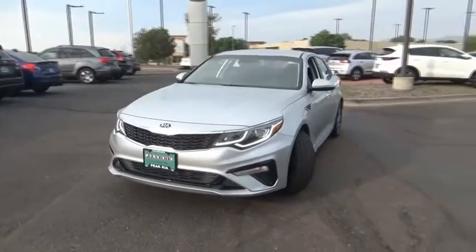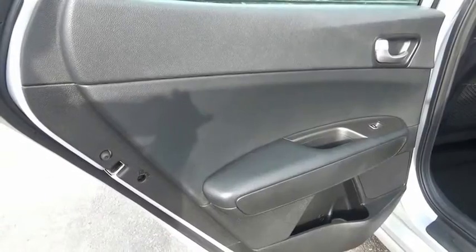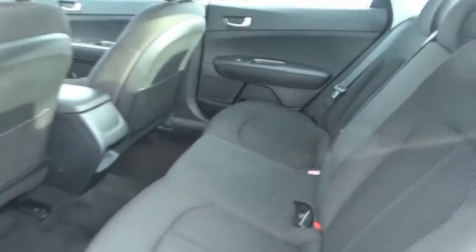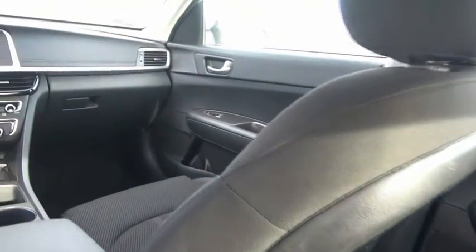This vehicle has less than 25,000 miles. Here are some of this vehicle's great options: trip computer, day-night rear view mirror, outside temperature gauge, cloth seat trim, perimeter alarm, engine immobilizer, smart device integration, four-piece floor mat set, power rear window sunshade.